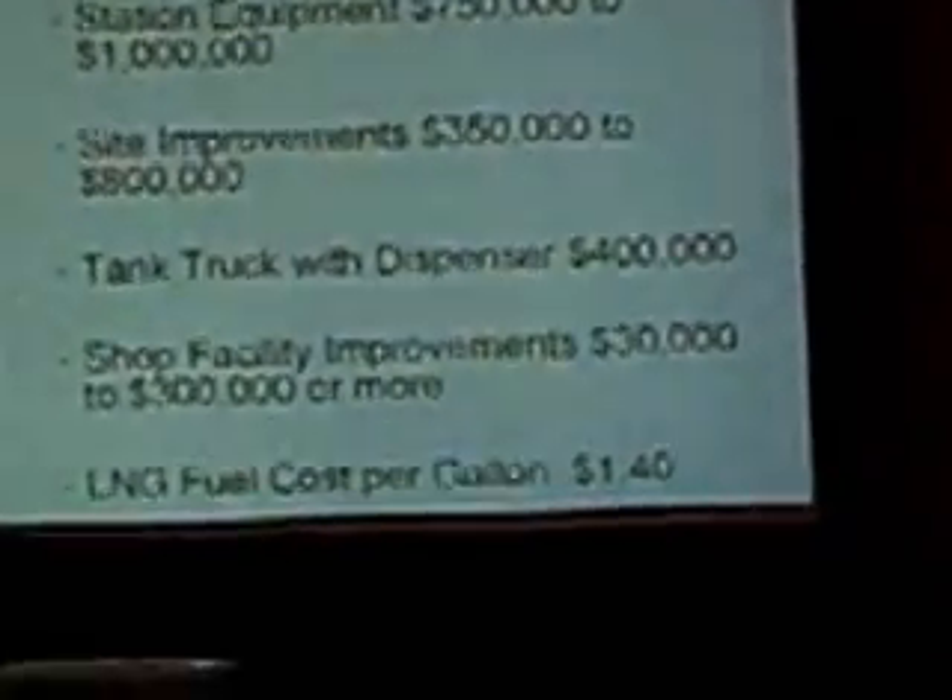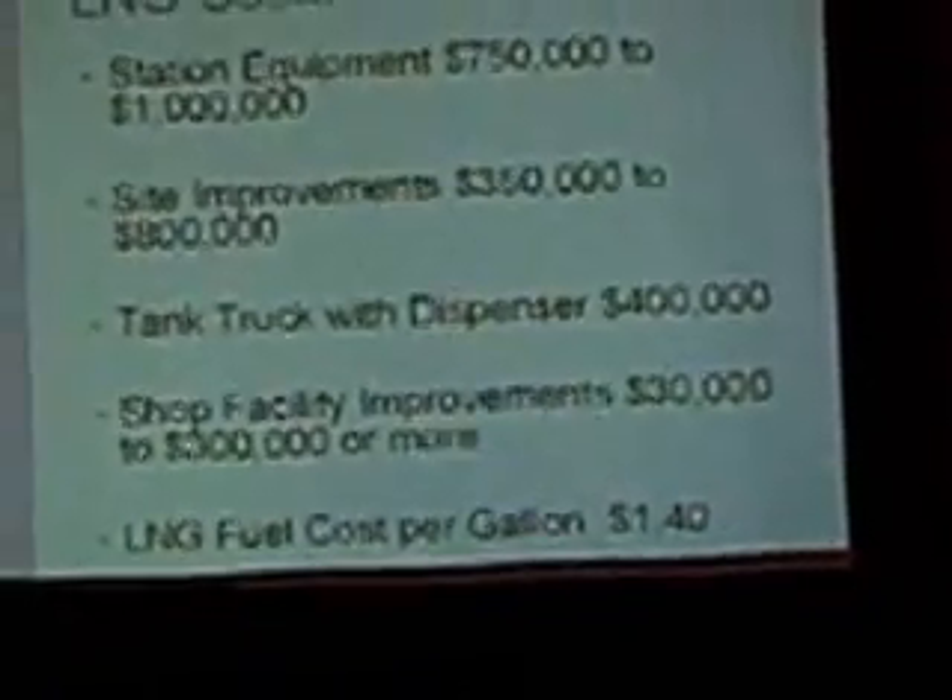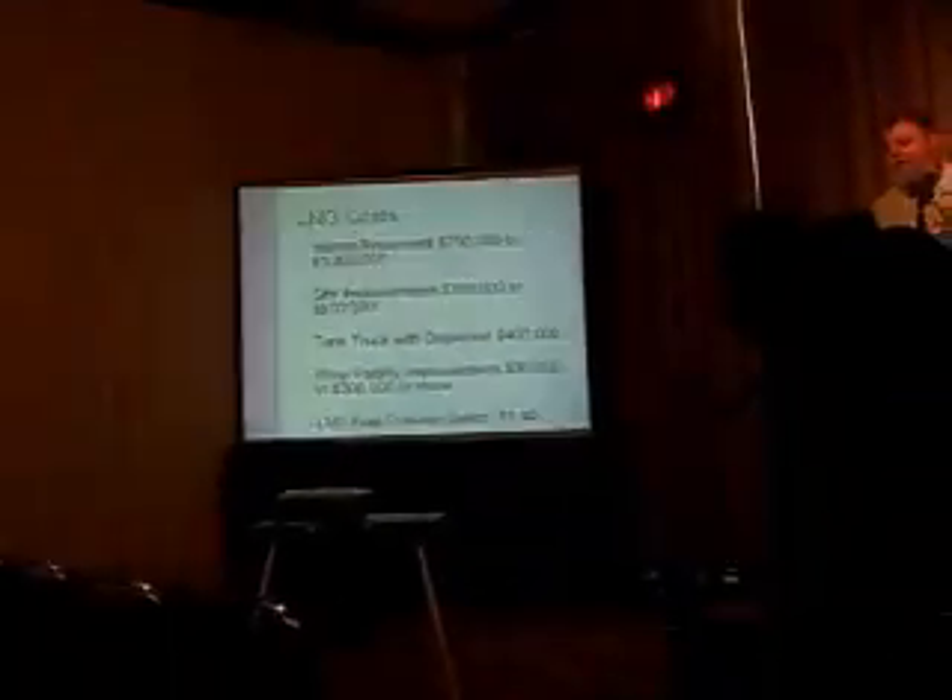Liquid natural gas fuel cost per gallon today — that's the county's cost — is $1.40 a gallon. That includes a $0.15 per gallon surcharge for the maintenance and repair of the station. The county's cost for diesel fuel today, again with the same $0.15 surcharge, is about $1.90 a gallon.